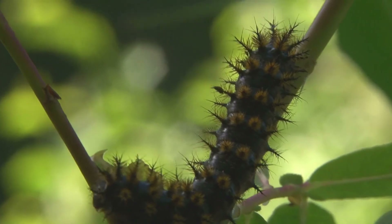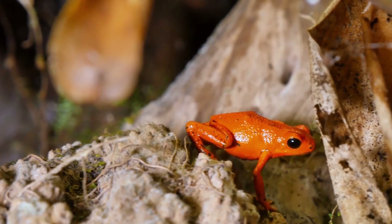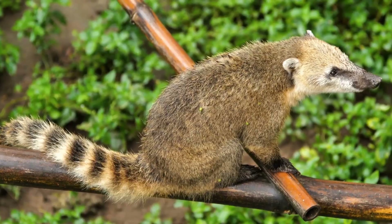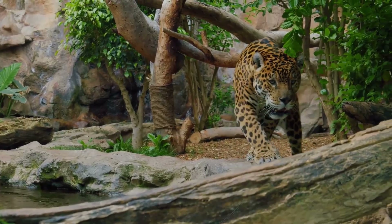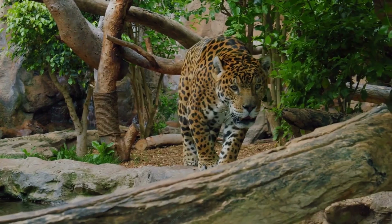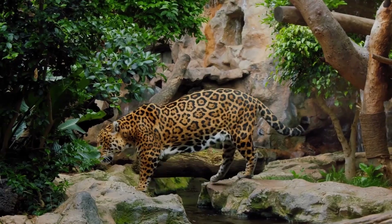Scientists believe that there are around 2.5 million insect species living there. In addition to insects, the rainforest is home to thousands of amphibians, reptiles, birds, and mammals. The Amazon is home to some truly amazing animals. Jaguars, for example, are powerful predators that rule the rainforest. They are excellent swimmers and can hunt a range of prey, from deer to fish.